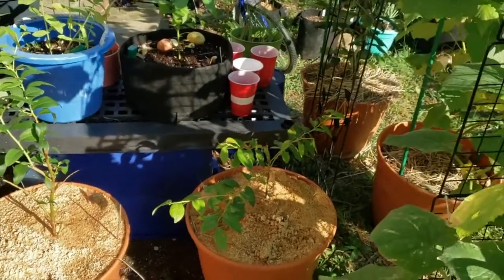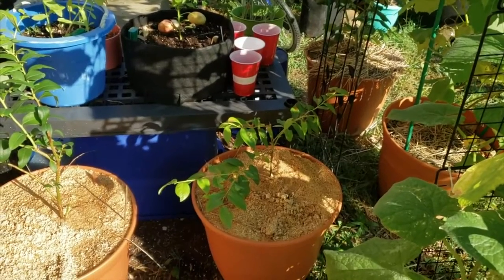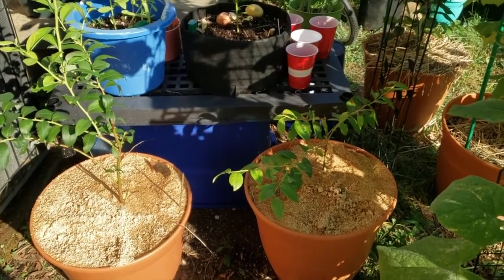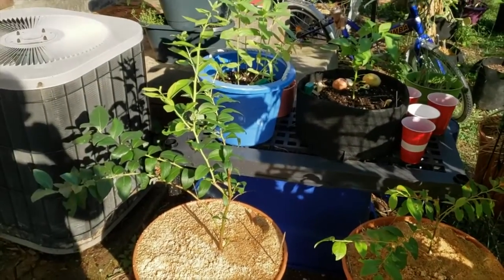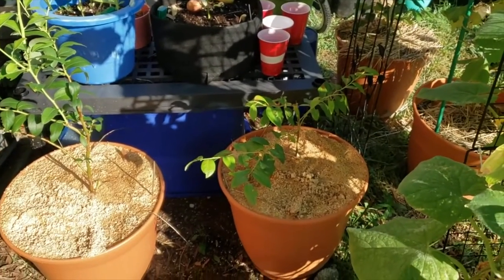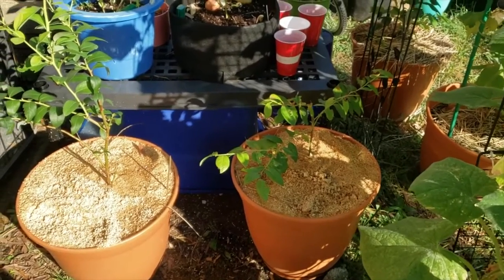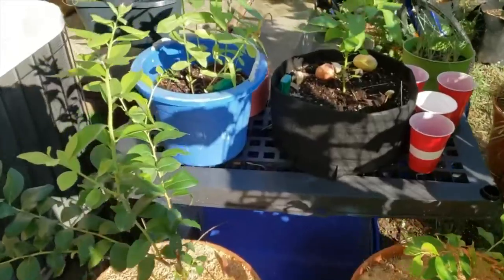We've got the blueberry bushes here — they're doing pretty good. There's a little bit of pest pressure but they're not really seeming to suffer too much. This one is definitely doing better than that one, and I think it has to do with their varieties, but I'm not digging their tags out to see. So we'll find out later.